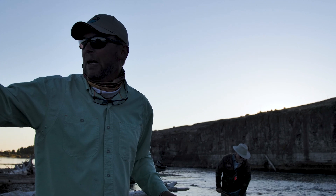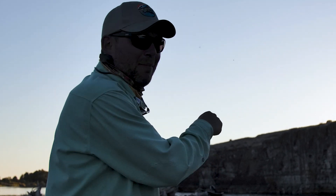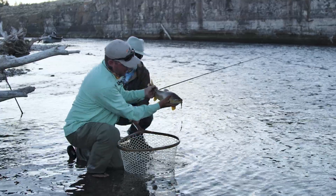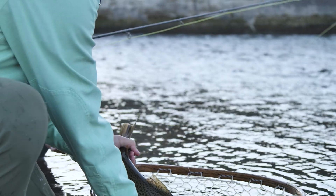You saw this fish going crazy chasing bait over here and put on a streamer, and he came and ate it — he actually ate it. Brown trout on a streamer, sight casting. Perfect.